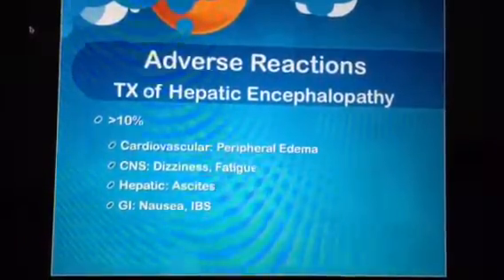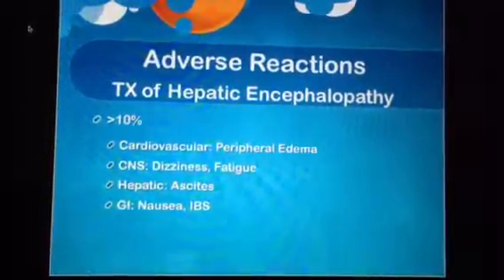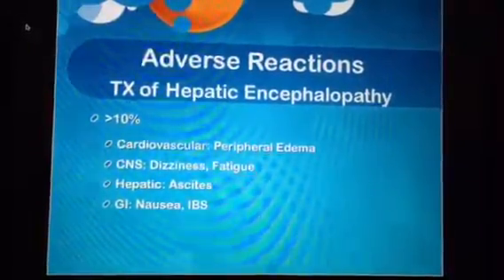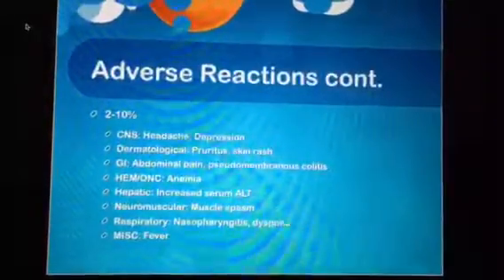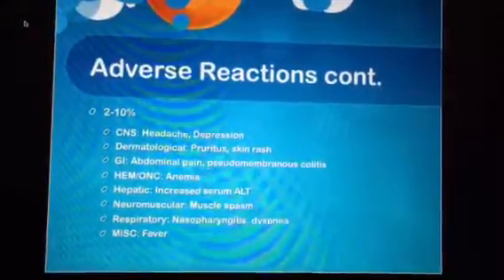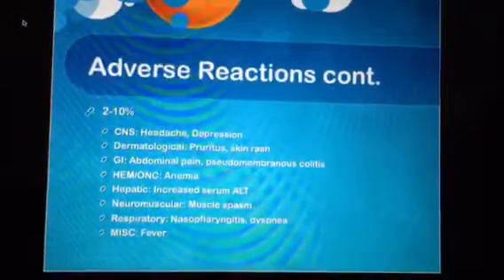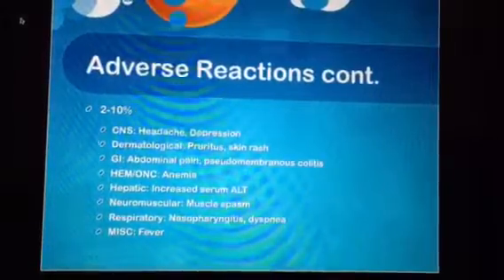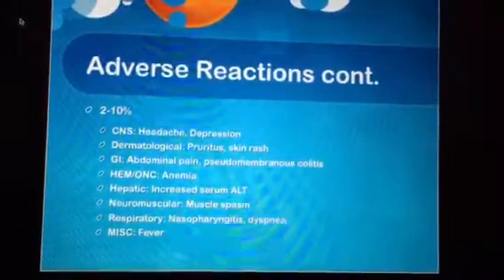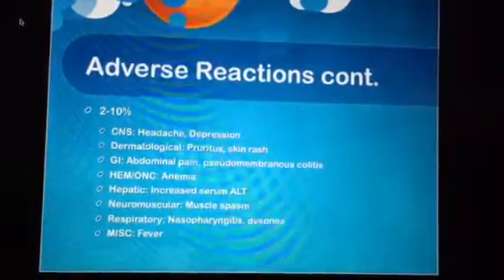Adverse reactions to Zyfaxan occurring in greater than 10% include peripheral edema, fatigue and dizziness, ascites, nausea, and IBS. Occurring in 2–10%, adverse reactions include headache, depression, pruritus and skin rash, abdominal pain, pseudomembranous colitis, anemia, increased serum ALT, muscle spasm, nasopharyngitis, dyspnea, and fever.